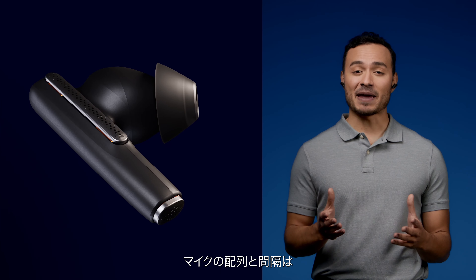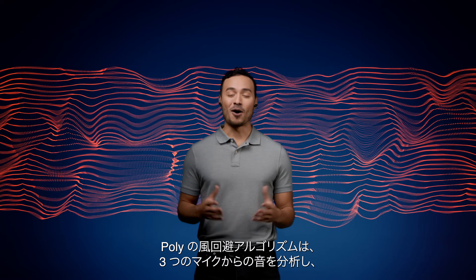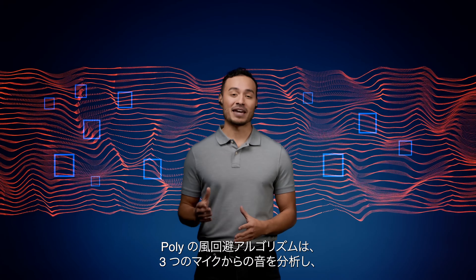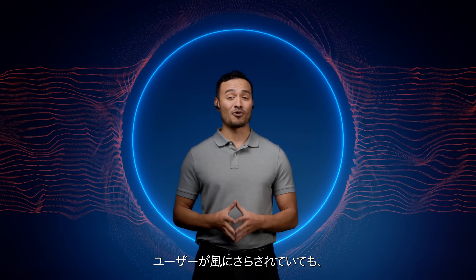The array and spacing of the microphones are critical to determine what is wind noise and what is your voice. Poly's wind avoidance algorithm then analyzes the sound from all three microphones to suppress wind noise and isolate your voice.